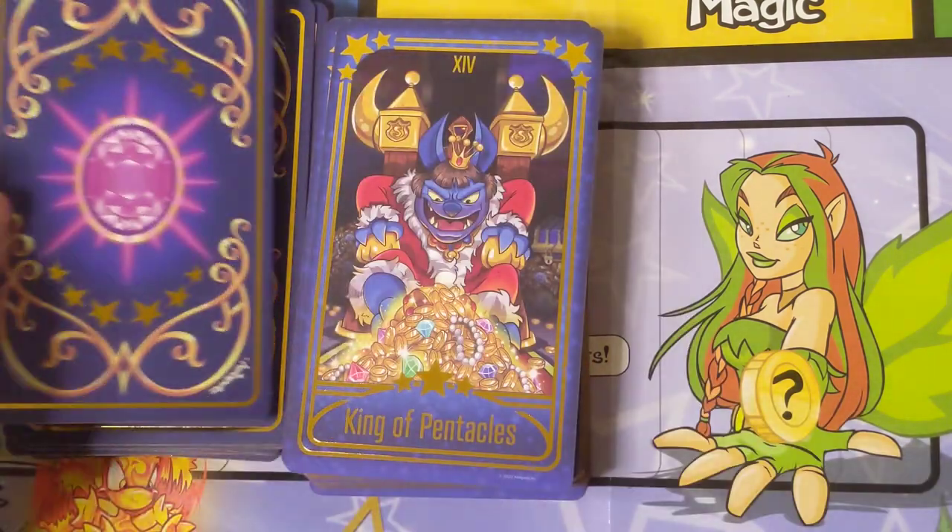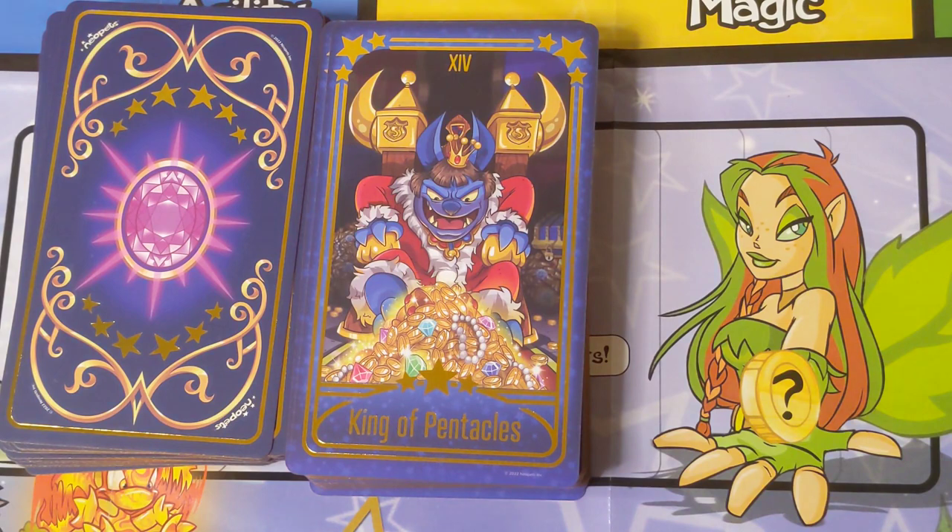This is King Skarl — he is the King of Meridell, and I am a King Skarl sympathizer. This picture portrays him perhaps at his greediest, but I really do think that he is a war-hardened king who has dealt with a ridiculous amount of war and poverty and strife. The reason he needs all this treasure is not just for himself — it's for conscripting knights, for battle. He's a good King of Pentacles.